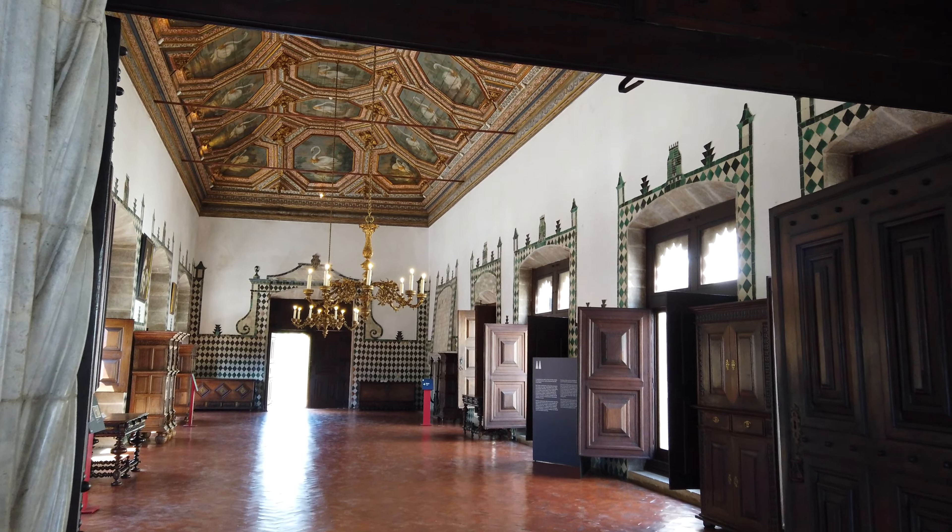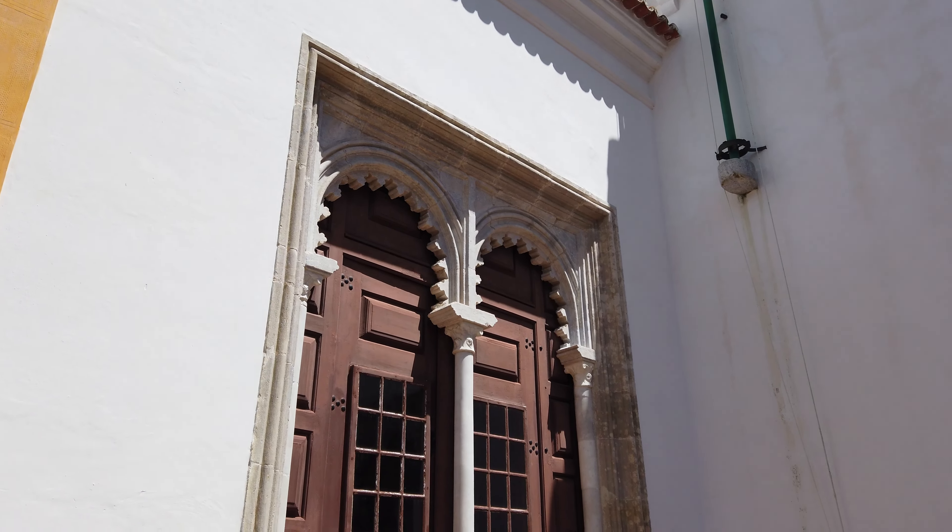O nome da sala resulta da decoração dos painéis no teto, onde se observam cisnes coroados, um emblema utilizado pelo irmão de D. Filipa de Lencastre, Henrique IV de Inglaterra. As pinturas foram muito alteradas ao longo do tempo, sendo que os cisnes atuais terão como base uma pintura dos séculos XIV ou XV, da época daquela rainha.